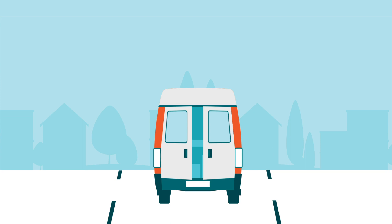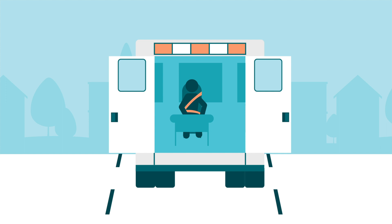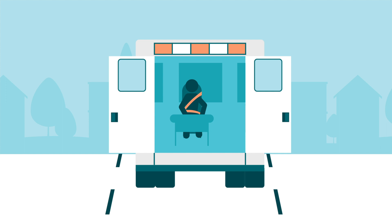Introducing the CSA D520 Ergonomic Design for Ambulances and Related Equipment standard, the first of its kind in Canada. By combining proven principles of ergonomics and user-centered design, this standard outlines new best practice specifications and ergonomic requirements for the design of ambulances and equipment.